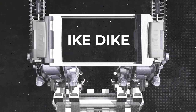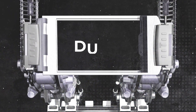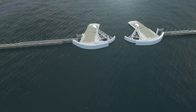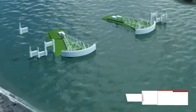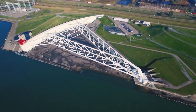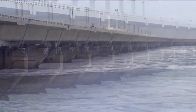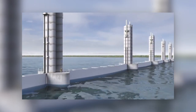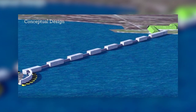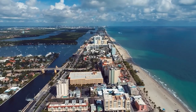The $31 billion Ike Dyke project will include parts like dunes, ring barriers, and gate systems. However, the main focus of the project is the gate system. The ring barrier is composed of four distinct types of gates that all work together. A wall will stand around 22 feet above the water's surface when closed and will reach the bay's bottom. A facility on the eastern tip of Galveston Island will house the system's operators to control the barrier, protecting the most densely inhabited region from storm-related bay and ocean water.